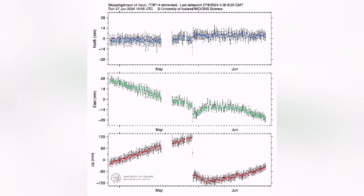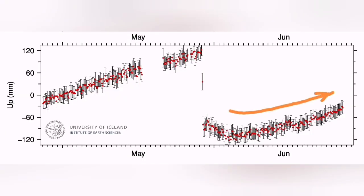The land rise is continuing, which shows that magma accumulation in the sourcing volcanic system is actually reaching the speed it had in previous cases. After a downturn fall, it is now rising again.